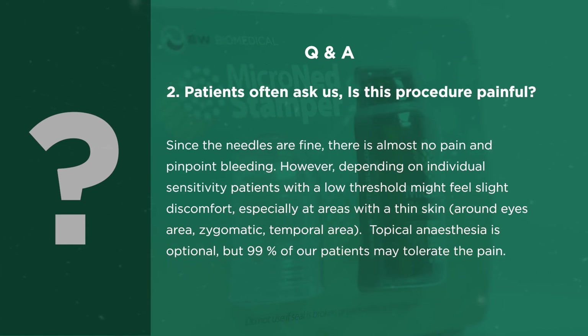Patients often ask: is this procedure painful? Since the needles are fine, there is almost no pain and pinpoint bleeding. However, depending on individual sensitivity, patients with a low threshold might feel slight discomfort, especially at areas with thin skin around the eyes, zygomatic, and temporal area. Topical anesthesia is optional, but 99% of our patients may tolerate the pain.